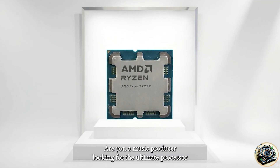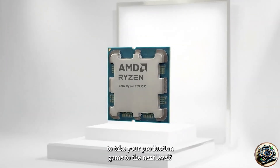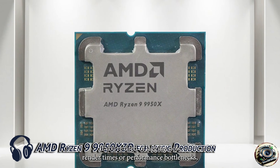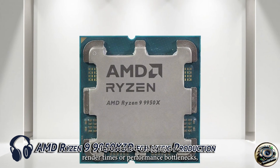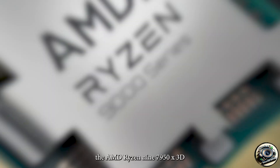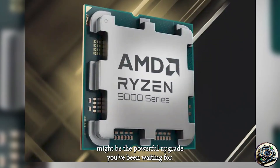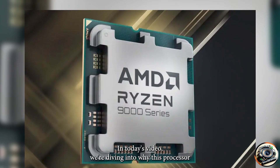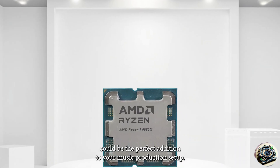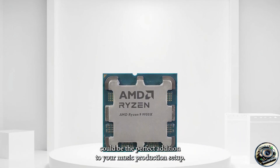Are you a music producer looking for the ultimate processor to take your production game to the next level? If you're tired of lagging, slow render times, or performance bottlenecks, the AMD Ryzen 9 7950X 3D might be the powerful upgrade you've been waiting for. In today's video, we're diving into why this processor could be the perfect addition to your music production setup.